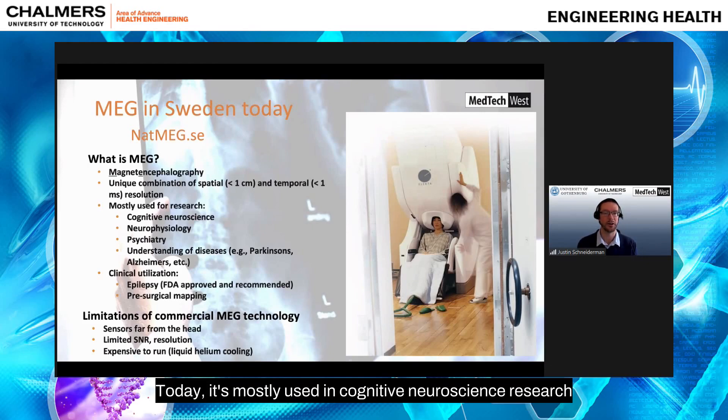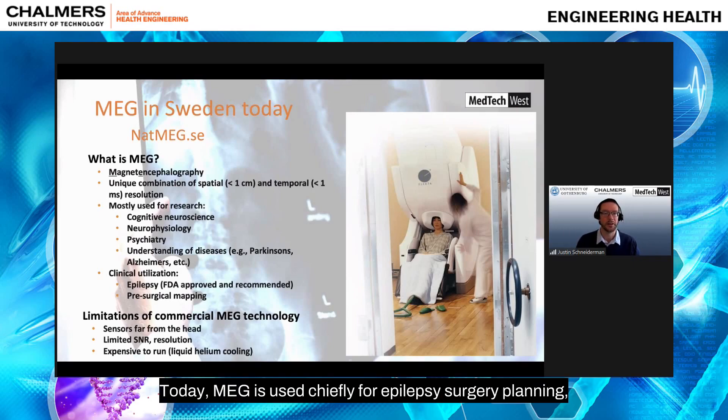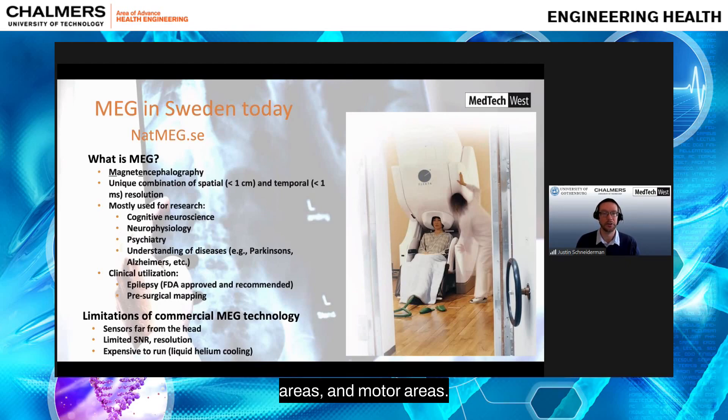Today MEG is mostly used in cognitive neuroscience research, neurophysiology, and psychiatry, as well as trying to understand diseases and disorders including Parkinson's and Alzheimer's. Clinically, MEG is used chiefly for epilepsy surgery planning — localizing the epileptogenic zone to be removed so a patient can be seizure-free — and also for pre-surgical mapping when, for example, a tumor must be removed, to understand what parts of the brain need to be spared, such as language, sensory, and motor areas.